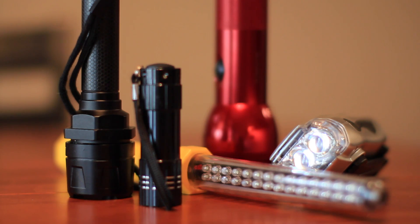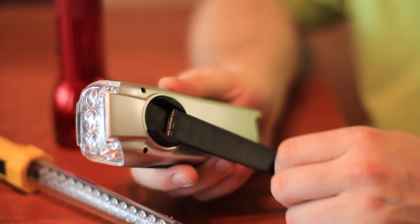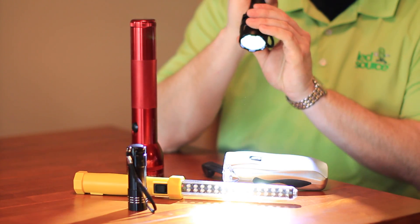Flashlights come in all shapes and sizes, everything from a simple crank to a battery operated to a rechargeable one, but there's a lot of different things to think about. If you want a lot of light, the lumen number is that important number you want to see.